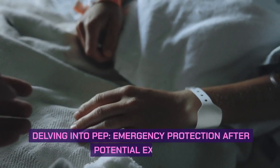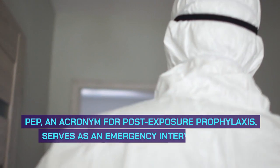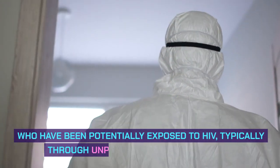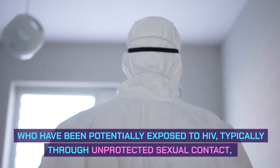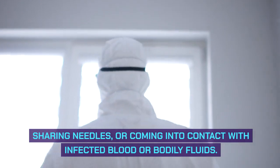Delving into PEP — Emergency Protection After Potential Exposure. PEP, an acronym for post-exposure prophylaxis, serves as an emergency intervention for individuals who have been potentially exposed to HIV, typically through unprotected sexual contact, sharing needles, or coming into contact with infected blood or bodily fluids.